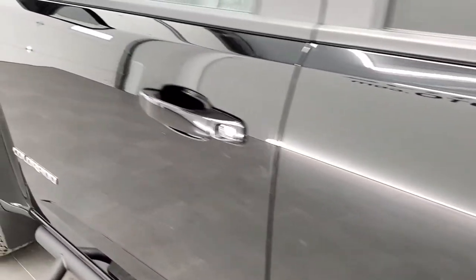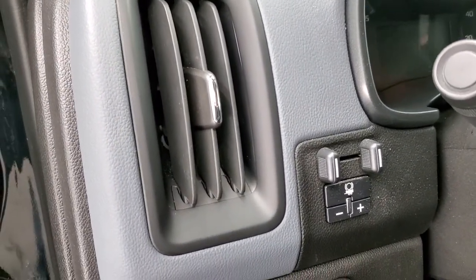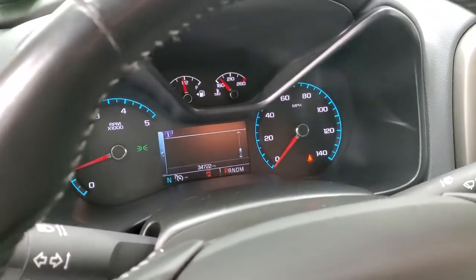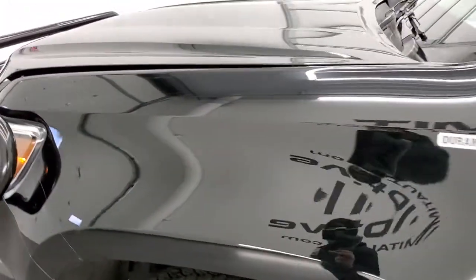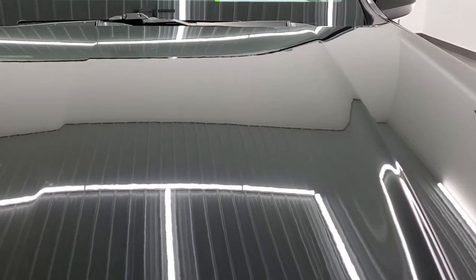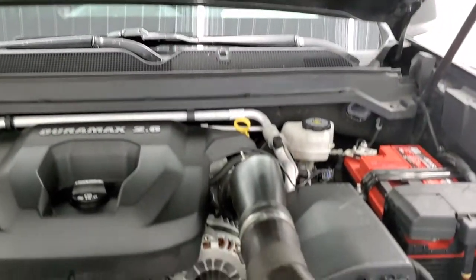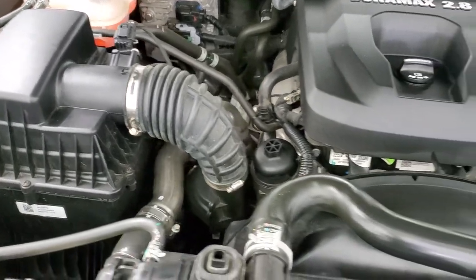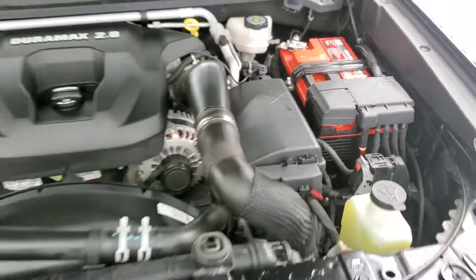The bottoms of the doors all look really good. We'll start it up and take a look under the hood — it starts right up. You can see, other than the hood light, there are no check engine lights or warnings showing. Under the hood, we have the 2.8 liter Duramax diesel — 181 horsepower, 369 foot-pounds of torque. The engine bay is very clean and runs very smooth. The shocks are doing a nice job holding that hood up.